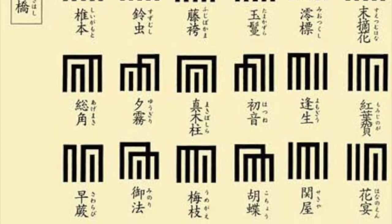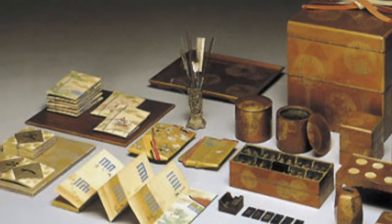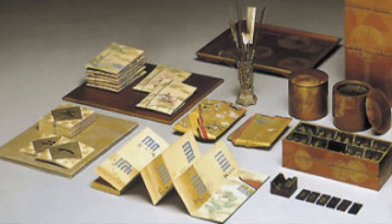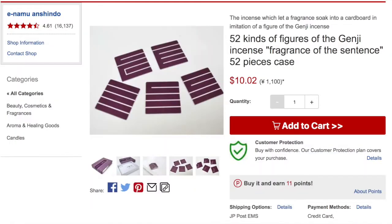An incense smelling game that was popular in the 11th century. People would get together with their friends, sit around in a circle, and pass incense around trying to guess what it was made from and where it came from. And surprisingly, you can still find this game today — just go onto Amazon. You could be the first person on your block with this ancient Japanese game.